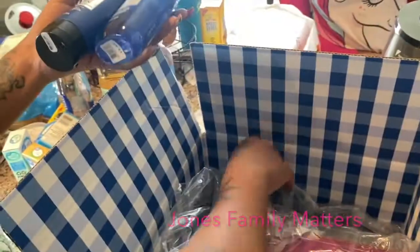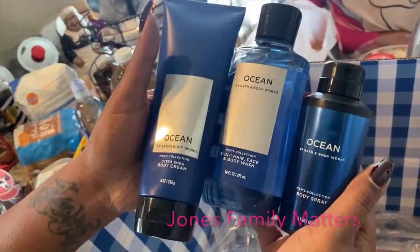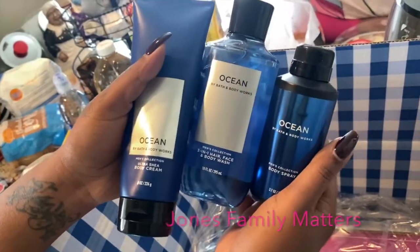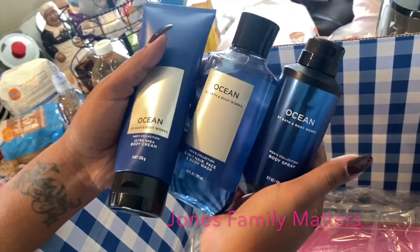We got Ocean from the men's line. I'm probably gonna have to get like a clear cellophane type thing to make a little gift bag for our dad. It smells super good — we just got the body wash, body cream, and the spray.